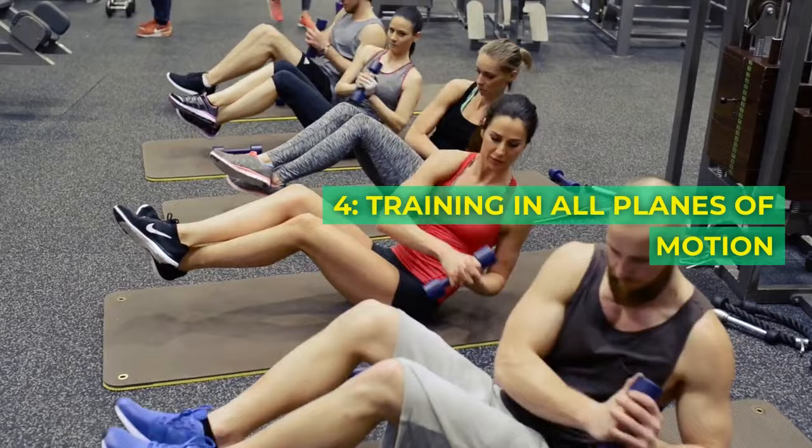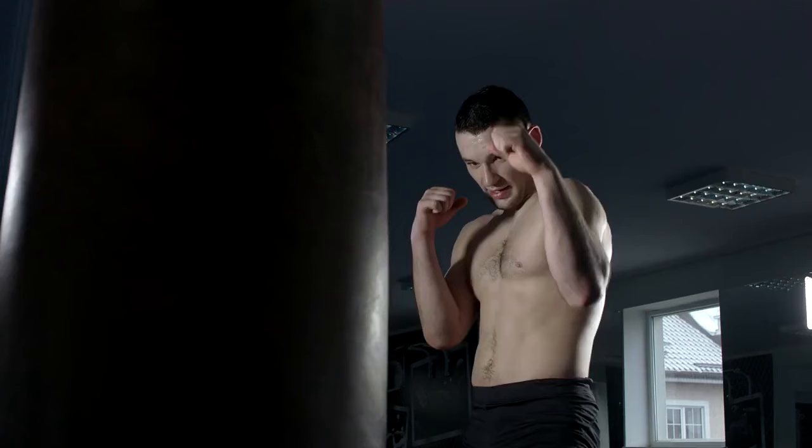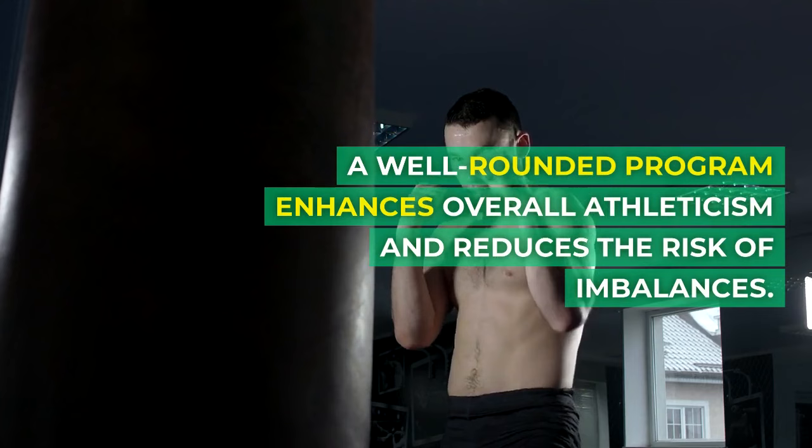Principle 4: Training in all planes of motion. Embrace movement in all directions. Train not just forward and backward, but side to side and rotationally. A well-rounded program enhances overall athleticism and reduces the risk of imbalances.